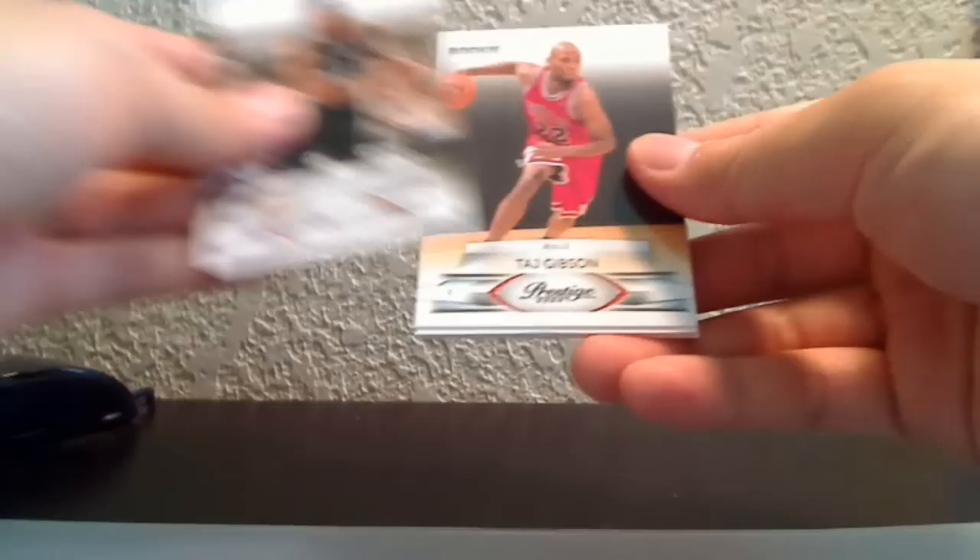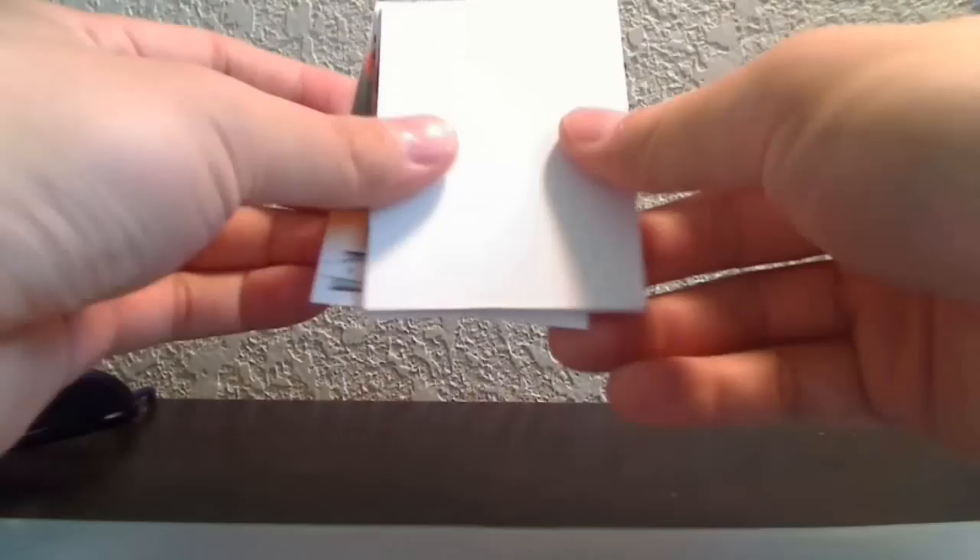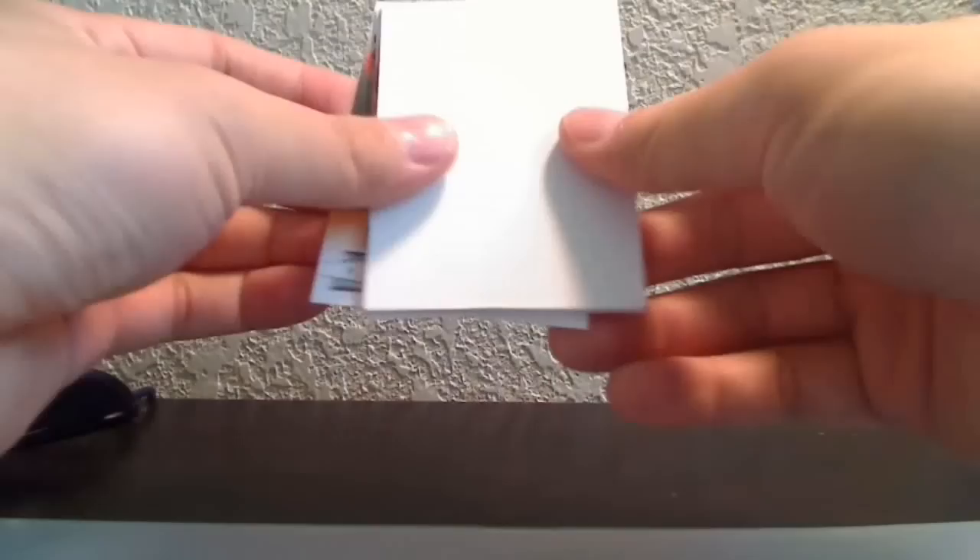Final pack — 09-10 Prestige, thicker than the other one. Let's see: Carlos Villanueva, Tim Duncan, a draft picks card of Taj Gibson numbered 109/99 — power forward for the Bulls — plus a regular unnumbered rookie card of Taj Gibson, Mehmet Okur, and Carlos Villanueva. Thanks for watching — I should have this up on the site soon.